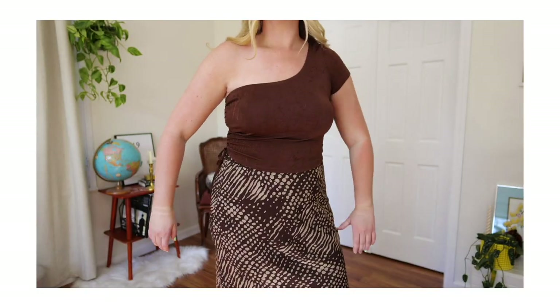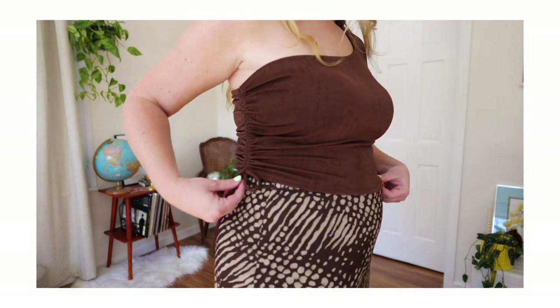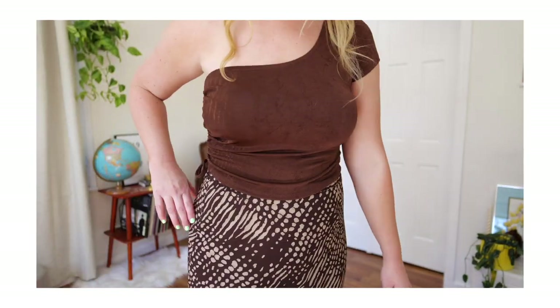This top is from H&M — it's a slinky material, really nice. I'm trying to limit my fast fashion these days, but this was really cute, true to size, and I love the one shoulder and ruching. The skirt I got at Savers. I absolutely love this print, it fits me like a glove, perfect length. I actually like that the top is a warmer brown and the skirt is a cooler brown — it gives it less of a dress look and very much looks like a top and skirt together.